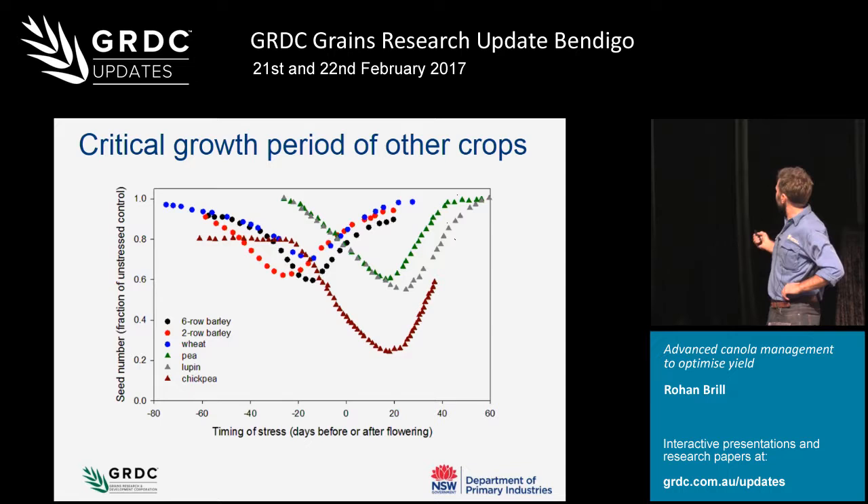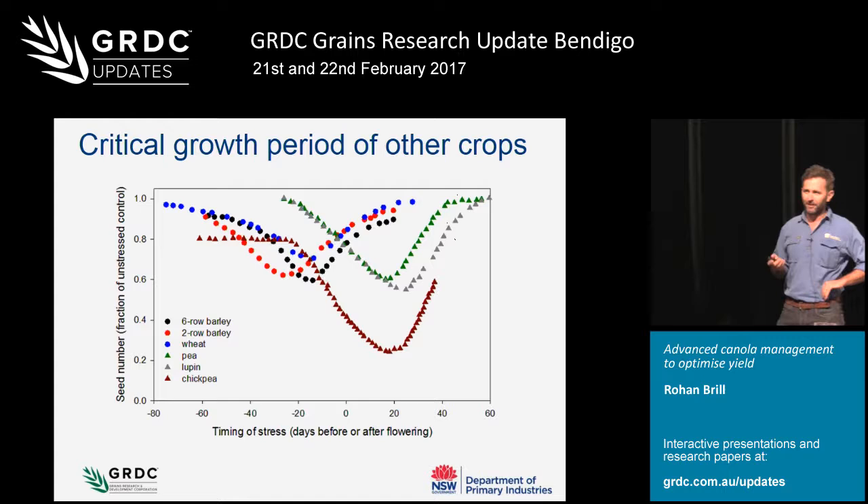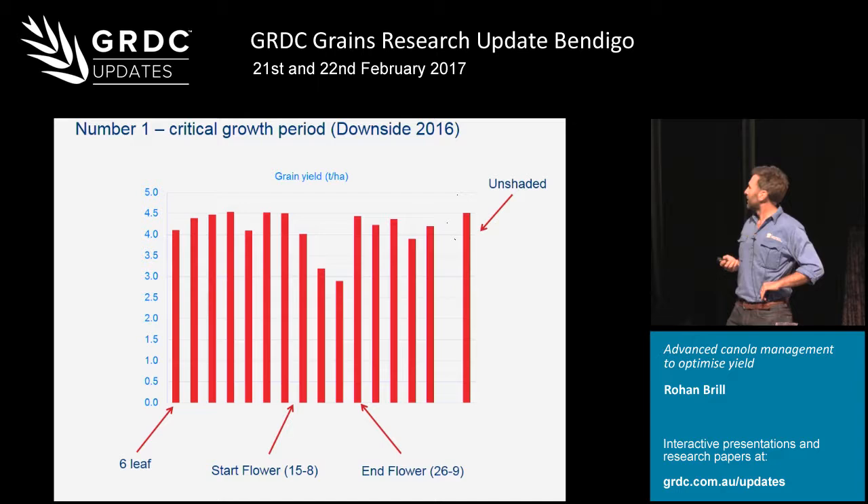Whereas with our cereals such as barley and wheat, yield reductions are caused more by stress occurring in that 20 days before flowering. Commencement of flowering is defined as 50% of plants with one open flower, and that's the definition used throughout this talk. It's not when a crop is brilliant gold - that happens a couple of weeks later - but it's the easiest stage to actually measure.